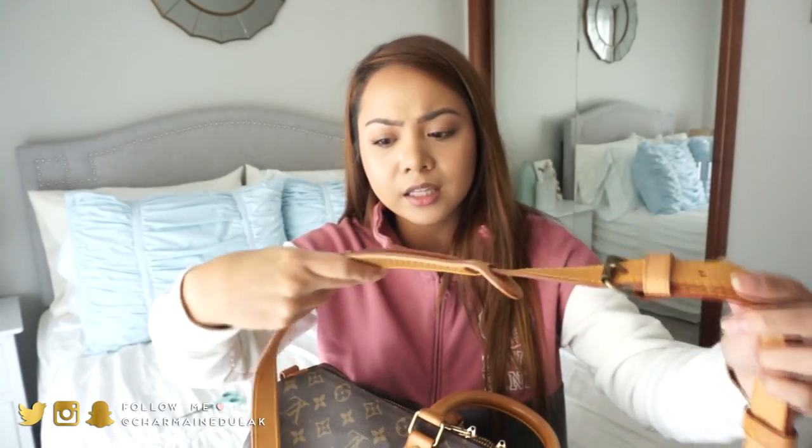Whenever I found something in my price range, it always had some type of watermarks, or the patina was way darker, or the handles were completely black — which to me is just no. I would rather spend a little bit more to get what I really want. I don't want to scrub my bag for hours on end. So I was like, I just really want that perfect piece. And finally, here she is.